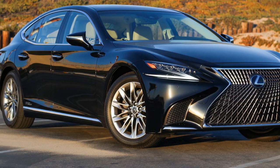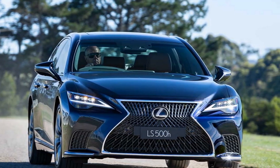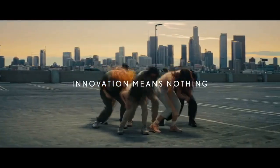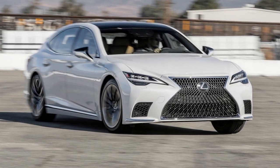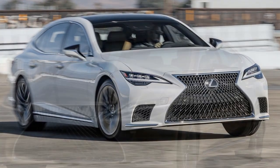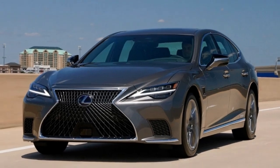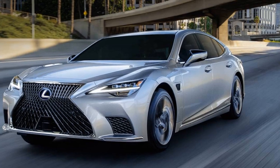Further testing only highlights the width of the LS 500h's performance chasm. Wearing a set of Bridgestone Turanza EL450 all-season tires, the LS made its way around the skid pad with a paltry 0.81g of grip. The Germans both arrived on Pirelli summer rubber, dramatically improving their skid pad ratings — the 7 Series achieved 0.89g, while the S-Class stands atop the podium at 0.91g. The Lexus's mediocre grip also led to a 177-foot stop from 70 miles per hour, needing 17 feet more than the BMW and 19 feet more than the Mercedes.